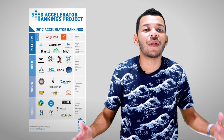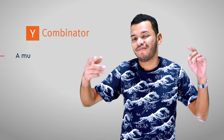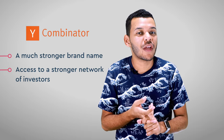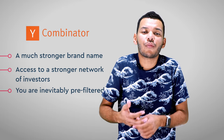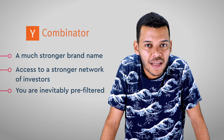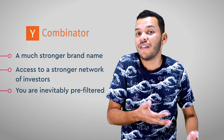Looking at this chart, I've never been through a Platinum-level program. But my perception for 500 Startups vs Y Combinator is that Y Combinator provides a much stronger brand name and access to a stronger network of investors. Since Y Combinator has accelerated so many successful companies, you are inevitably pre-filtered as you start getting into these meetings. By number of applicants and acceptance rate, it is harder to get into Y Combinator or 500 Startups than getting into Harvard.